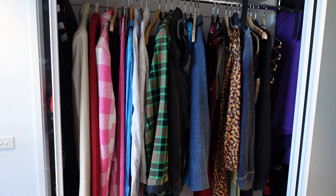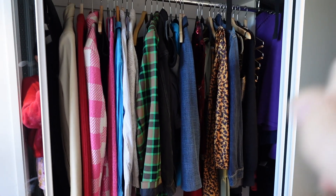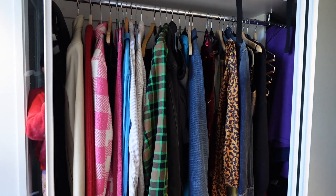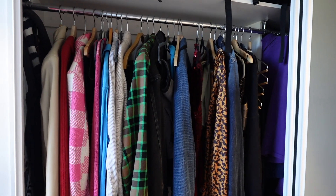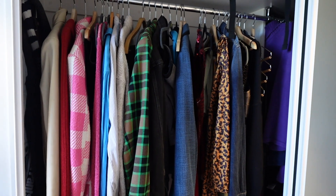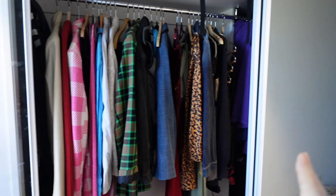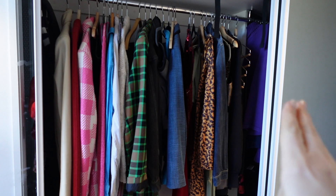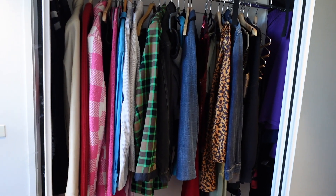This is my first section of wardrobe — this side's pretty empty, everything's crammed in the other side. When we moved into this apartment, we just chucked everything in. Chris obviously organized his because he's very good at that; I just threw everything in and thought I'd organize it into a system at a later date. We've been living here for a month and I haven't, so I really need to do that.